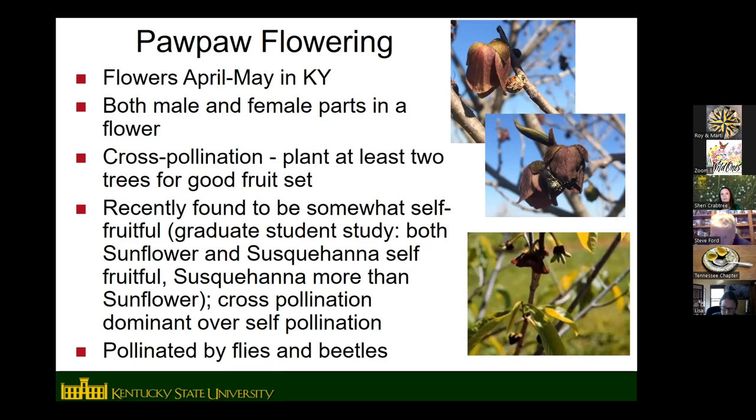There is some self-pollination in pawpaw, so if you only have a single tree you'll sometimes get a few fruit off of it. But if you want a full crop, you need cross-pollination. Another unique thing about pawpaws is they are pollinated by flies and beetles.